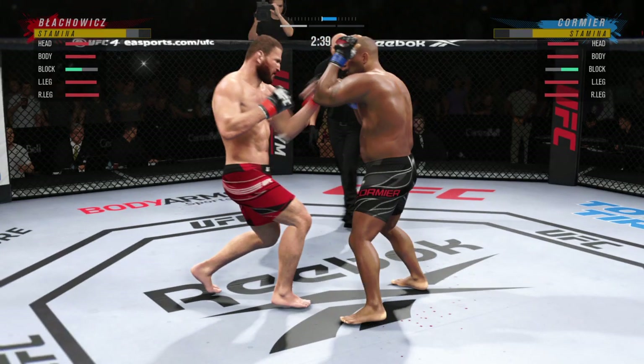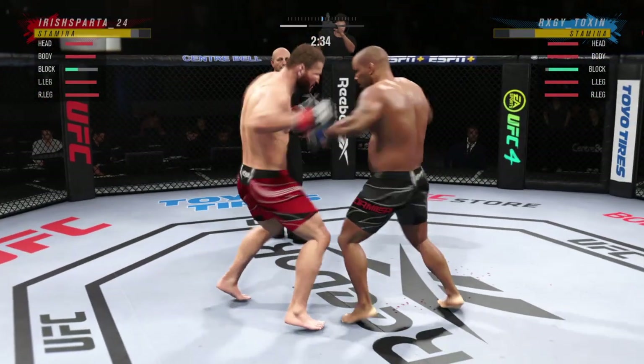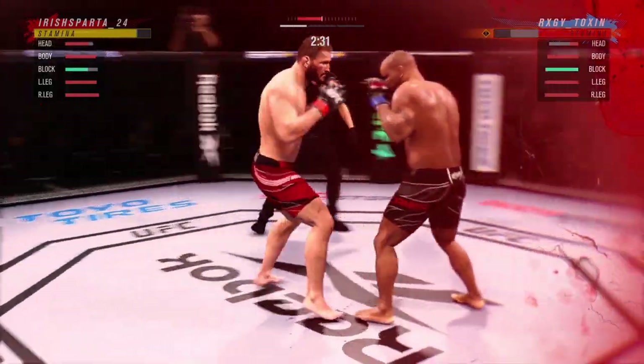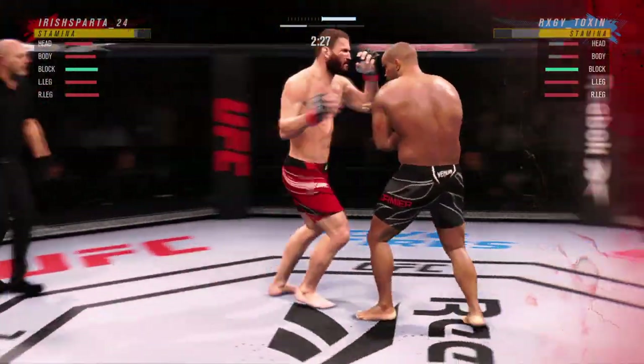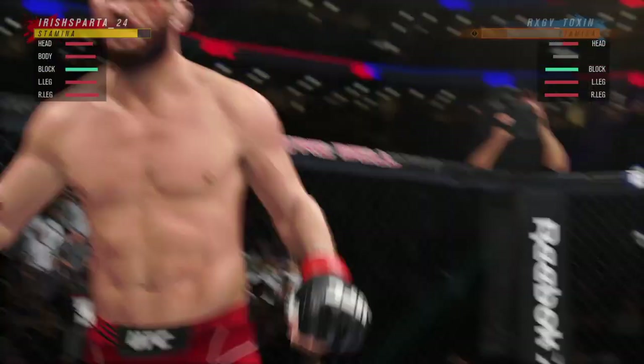We talked so much about the wrestling — don't sleep on those hands. It's because of the wrestling that allows these guys to set everything up. He's rocked! That was a beautiful hook. It landed perfectly, and it hurt him.